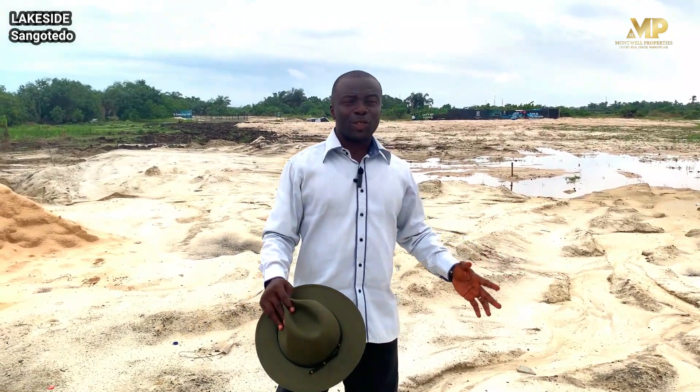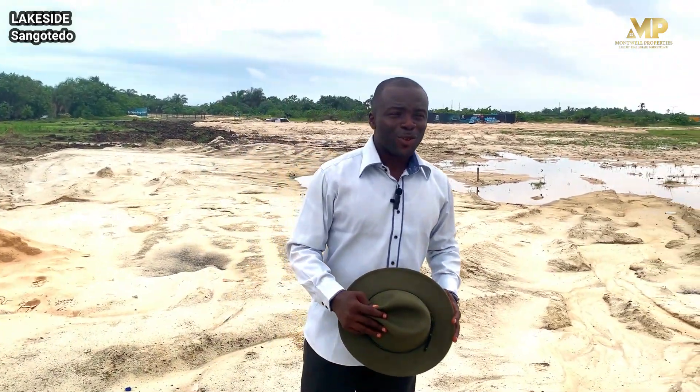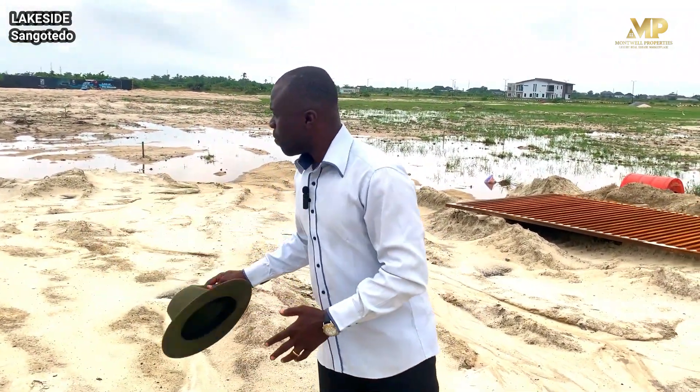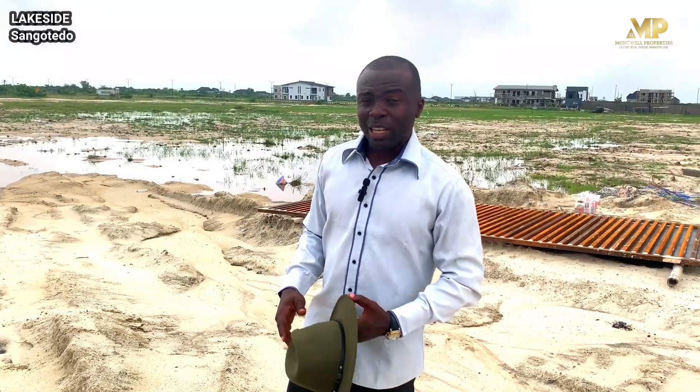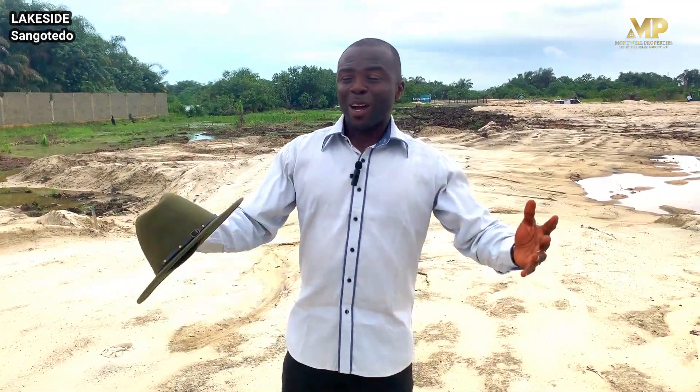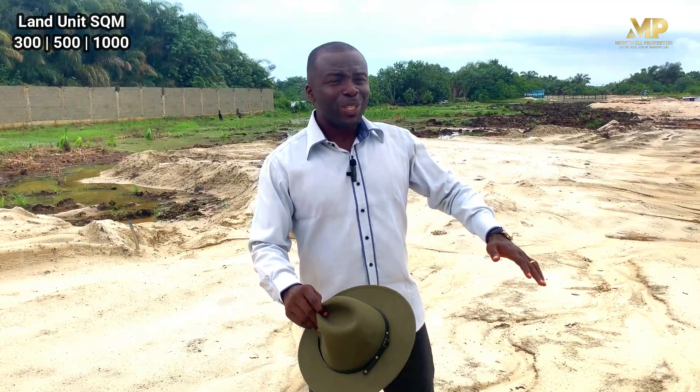You will see that this is just a newly, fast-growing location. You can see our gate house in our intro video. And you can see that we are actually doing the sand filling because here is marshy and waterlogged. We're trying to achieve a level floor so that all those who will be keying into this estate won't have any issues filling their plots before they start building those amazing homes in this natural environment.